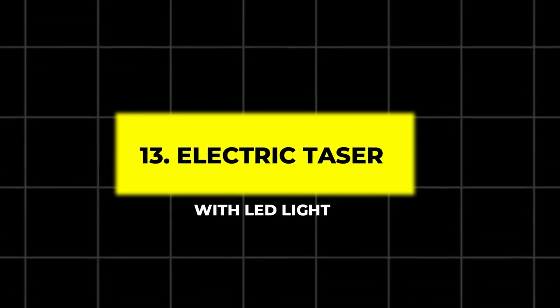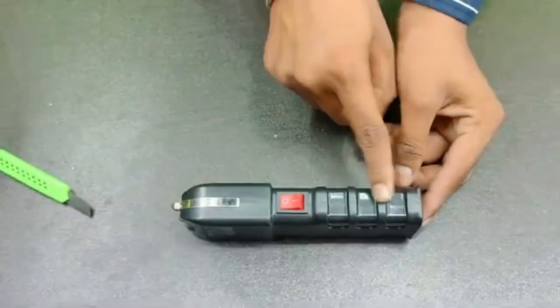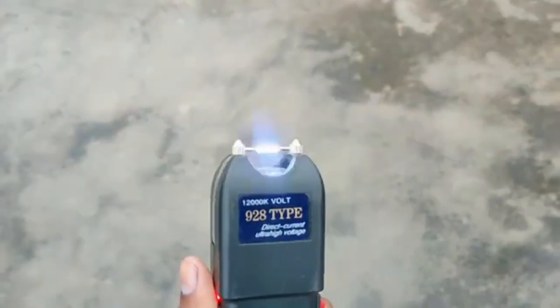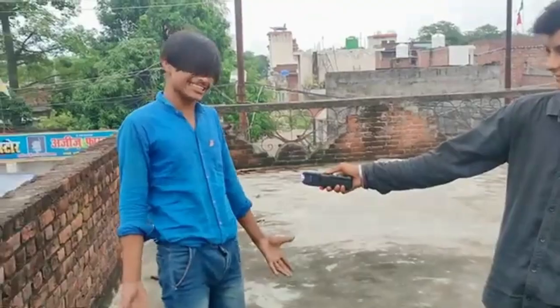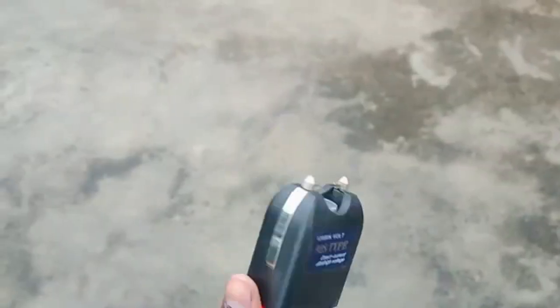13. Electric Taser with LED Light. The electric taser with LED light gives you distance-based protection. With a range of 15 feet and a bright LED for illumination, this taser is weather-resistant and offers non-lethal protection. It's an ideal tool for those seeking self-defense options without close confrontation.